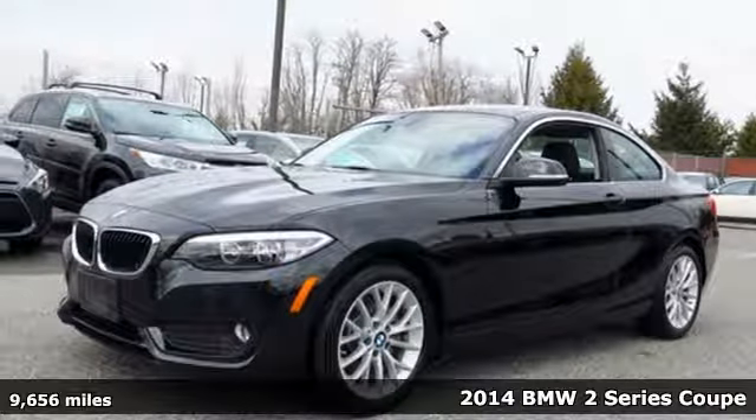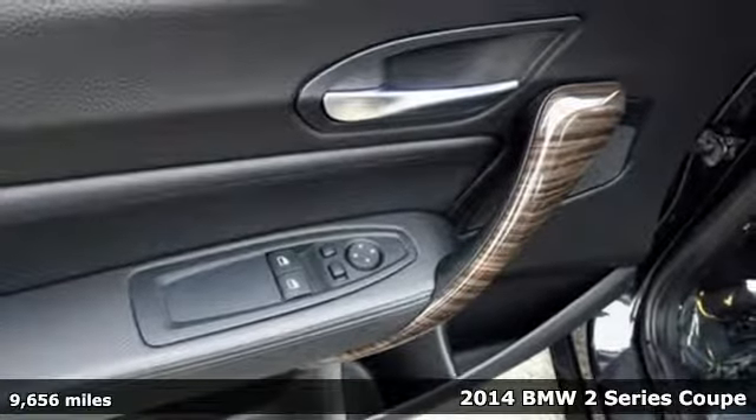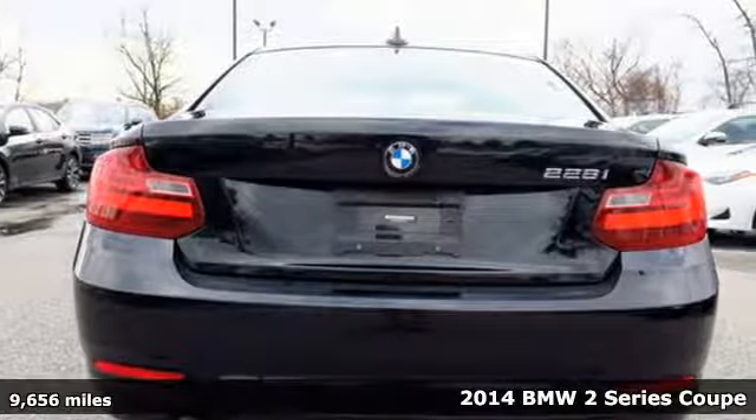Here's a 2014 BMW 2 Series. With dominating performance, incredibly precise control and agile steering, it's begging to be driven.